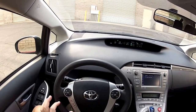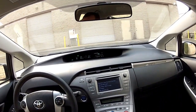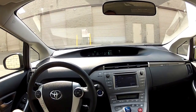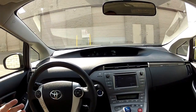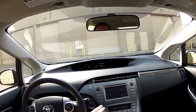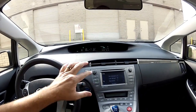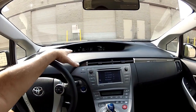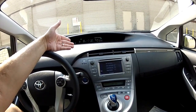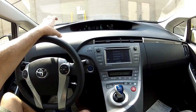For voice-commanded navigation, you press this third button right here, then say something like 'Destination California,' wait for it to think, and then give it the house number, street, and city — for example, 9215 Orko, Riverside — and it navigates you there. You can also save previous destinations. Once you've set up your home and work address, you just go to previous destinations and navigate there without having to monkey with it. You can do some of this by touch while driving, but that's what the voice command is for.